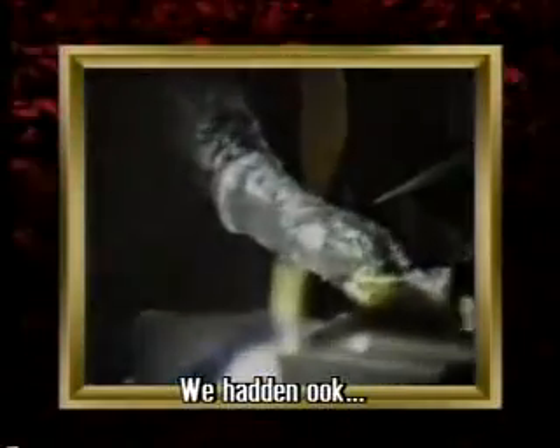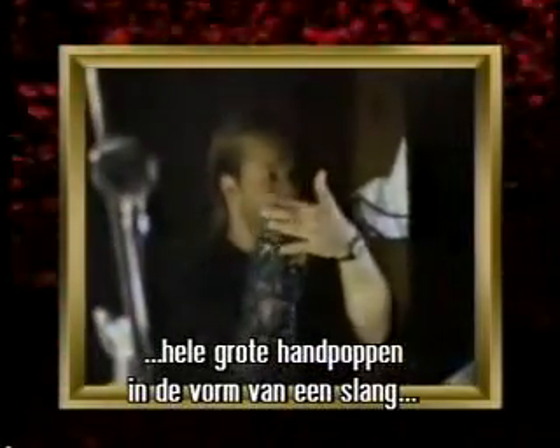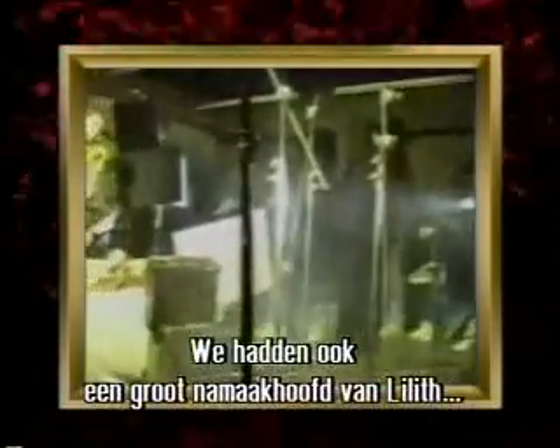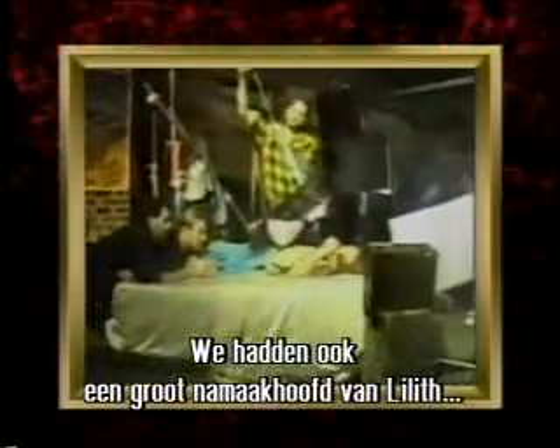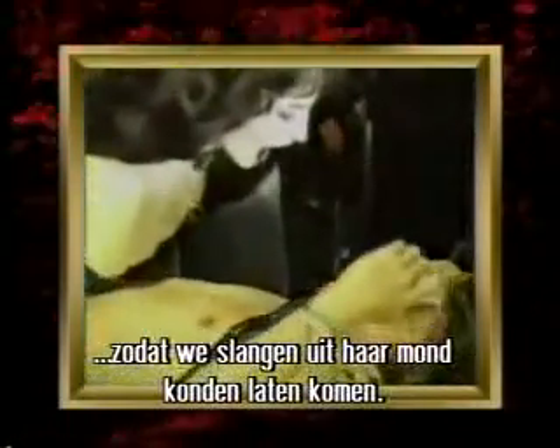On set, the crew also used oversized hand puppets shaped like snakes to do lunges at the camera for intercutting. They also built a dummy head of Lilith from which they could actually shoot snakes out of the mouth during filming.